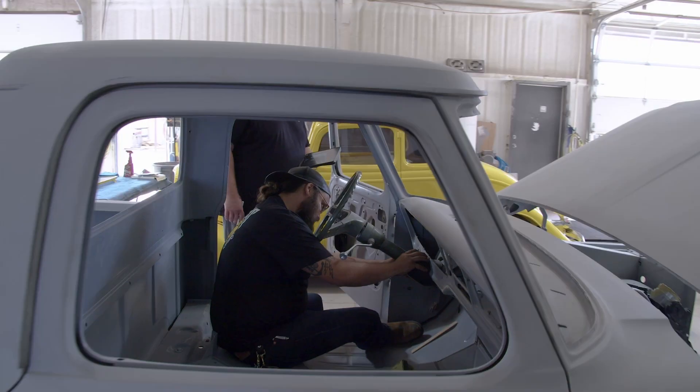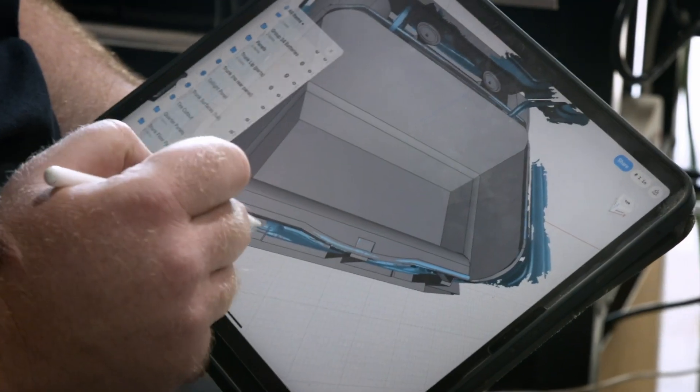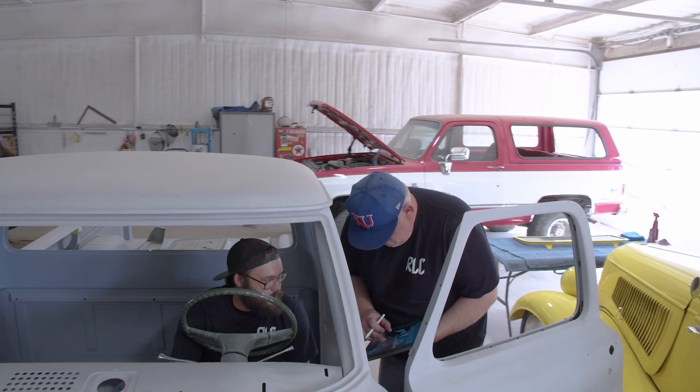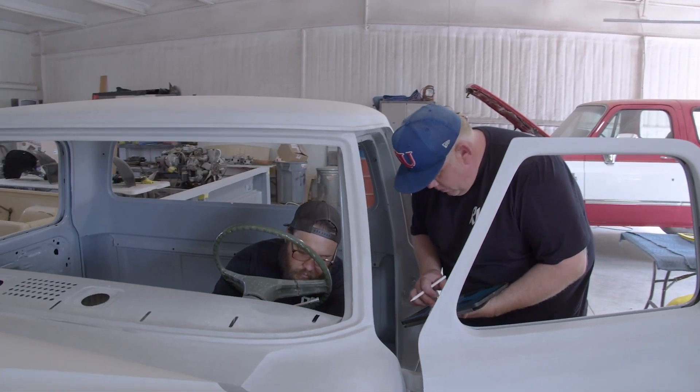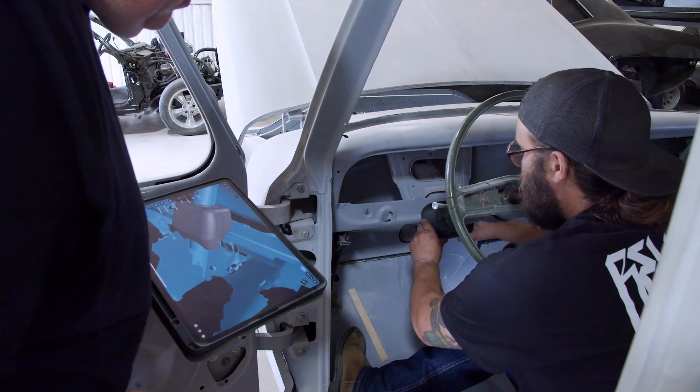My name is Harrison Brooks. I'm the lead fabricator here at RevLimit Customs. It's a really lean crew that we have. Shapr3D really sped up the fabrication process. The user interface is so intuitive with the Apple Pencil and the iPad. It's a lot faster than it used to be with other programs or the old-school way of cardboard, marker, and a pair of scissors. I can pull out my iPad here in the fab shop, sitting in front of a project with my tape measure, measure it, draw it, send it to my plasma cutter, and I have that part done.